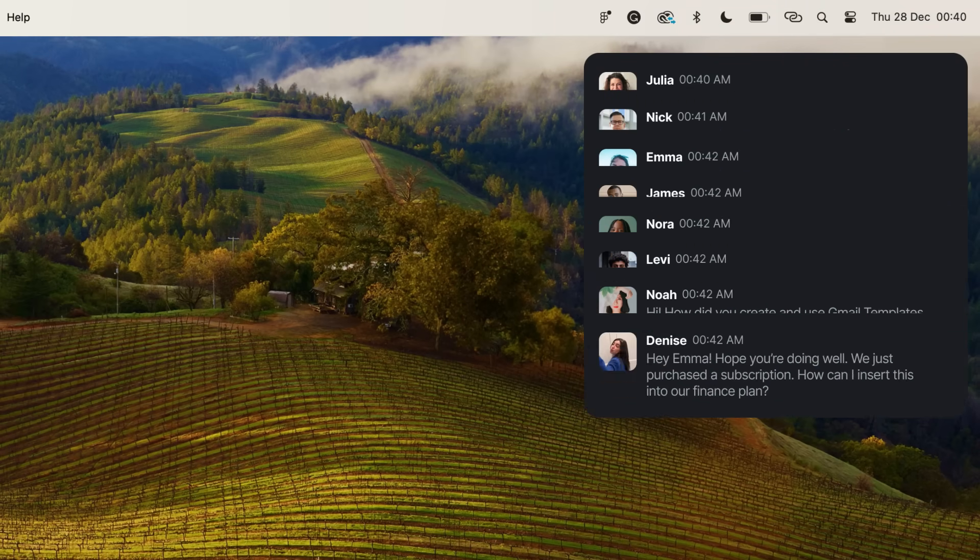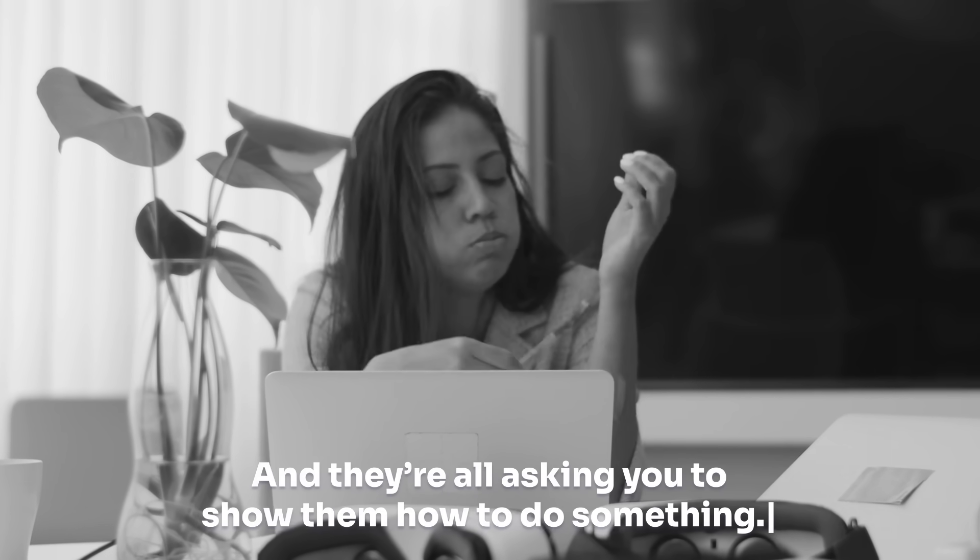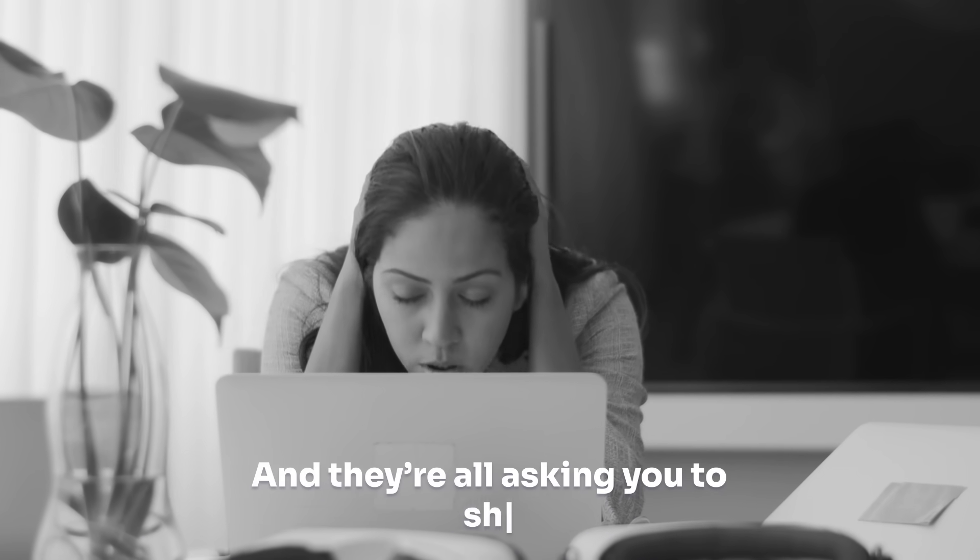Does this sound make your head spin? And they're all asking you to show them how to do something. You want to help, but honestly, this could take all day.